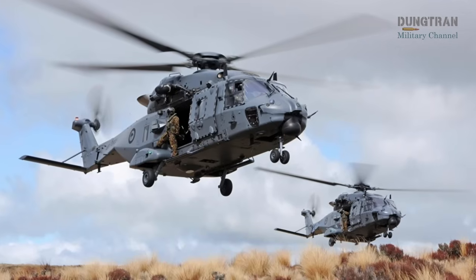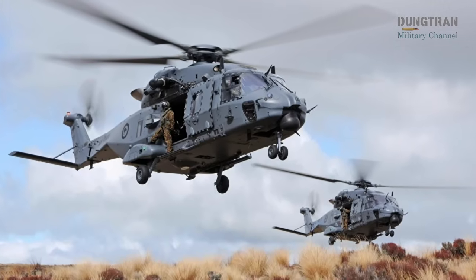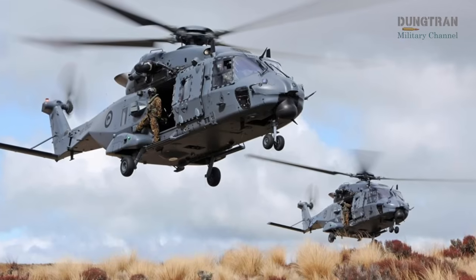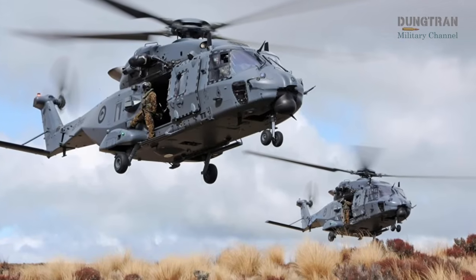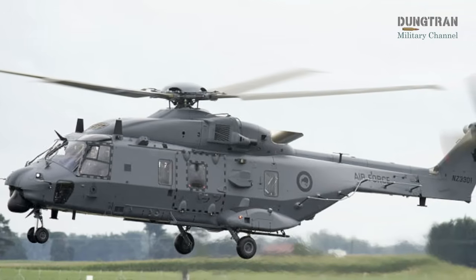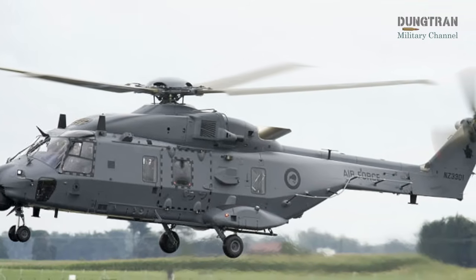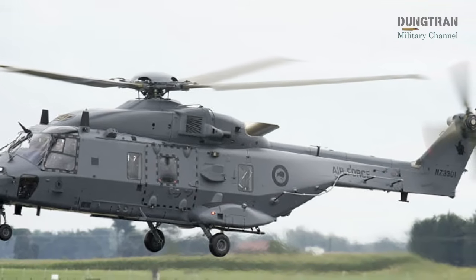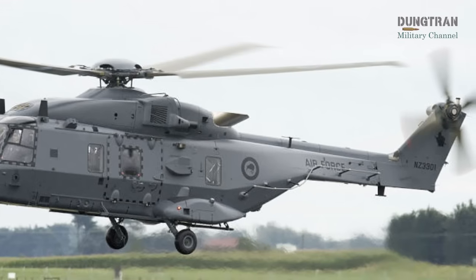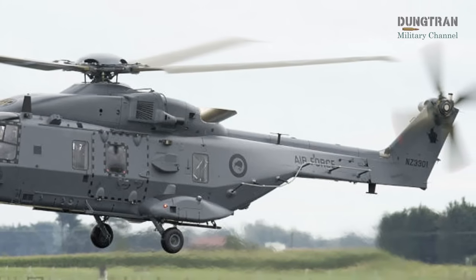A pivotal factor in the project's success was the Ministry of Defence's acquisition of critical components from a retired NH-90 previously operated by the Australian Defence Force. This enabled simultaneous modification of all eight helicopters, a feat unmatched by other NH-90 operating nations, with testing and qualification supported by Airbus Australia-Pacific's NH-90 software test rig in Brisbane.